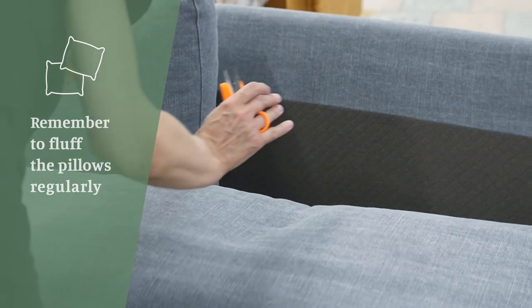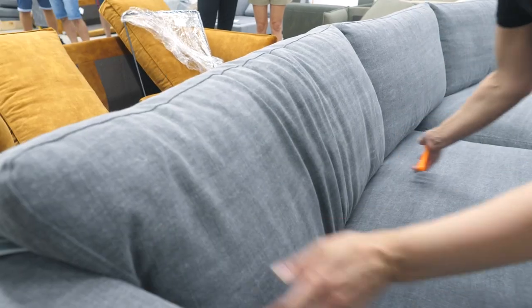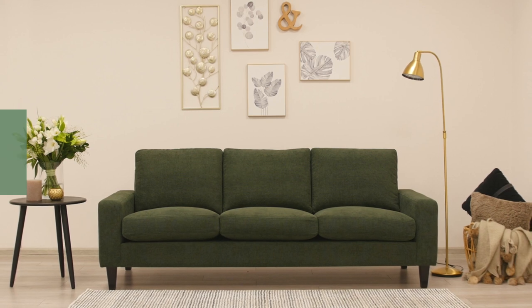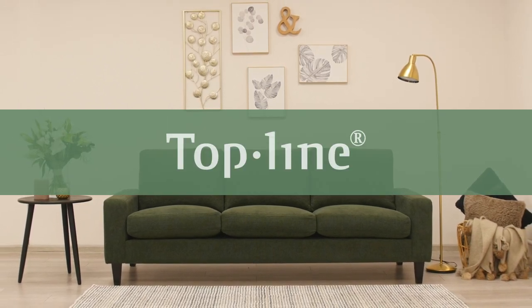Loose filling pillows require regular fluffing and shaking to prevent breaking down the feathers. To learn how to do it properly, check out the care guide section on our website.